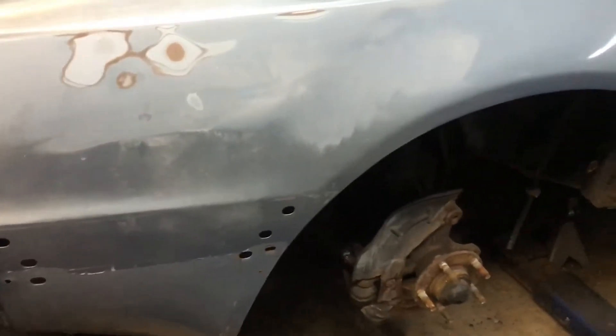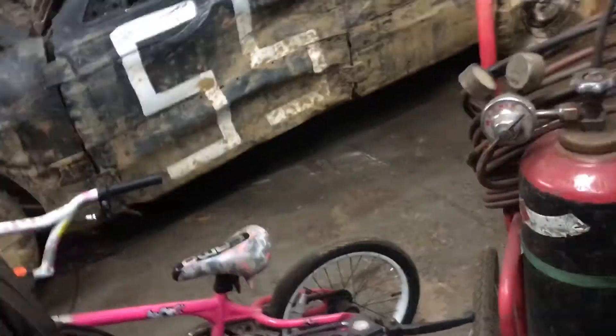My other plan is to do the whole underneath with Chassis Saver. I don't know if you guys have ever heard of that, but that stuff is amazing. I put it on my truck and after a couple months it still hasn't come off. Go look up Chassis Saver — I swear by it.